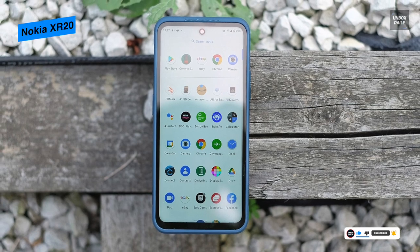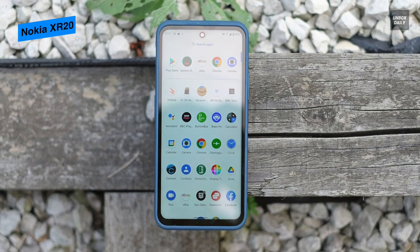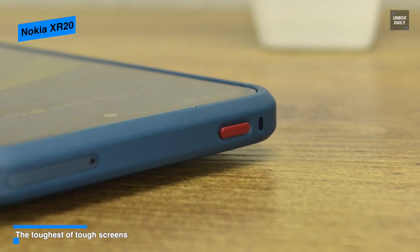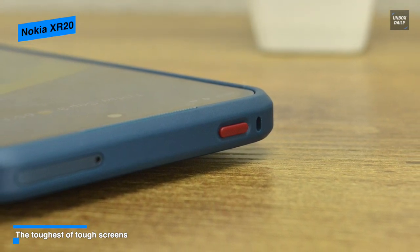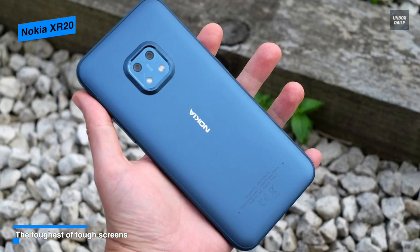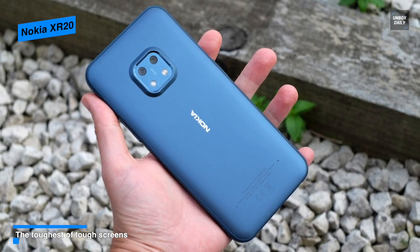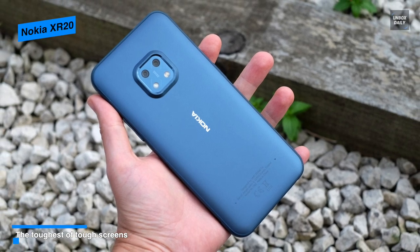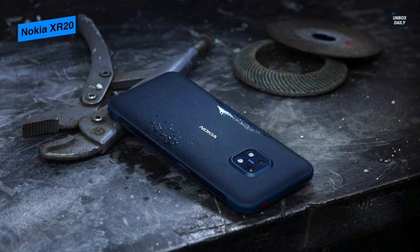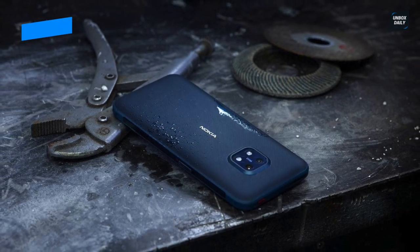Moving to its camera, it houses two camera sensors consisting of a 48-megapixel and 13-megapixel ultrawide, plus two LED flashes on a raised bump on the textured plastic back. On the left, it has a dedicated non-customizable Google Assistant button, while the right side has a rocker volume button and a slightly depressed power button that doubles as a fingerprint scanner.